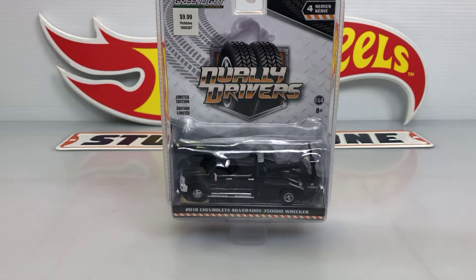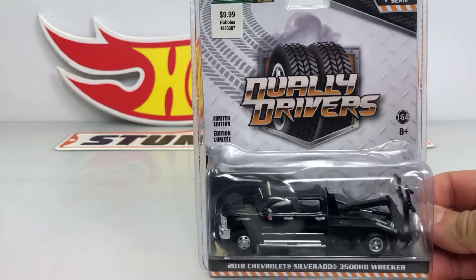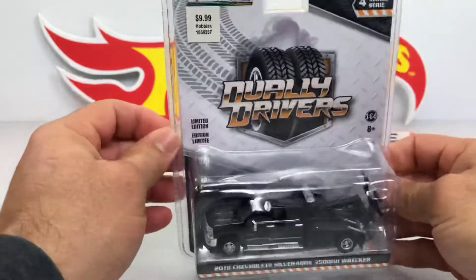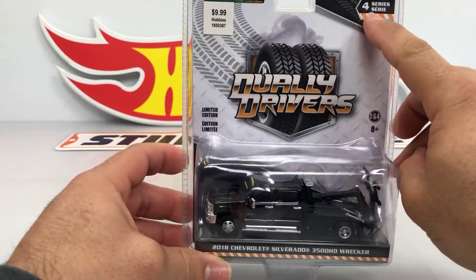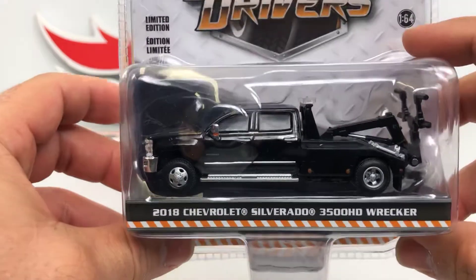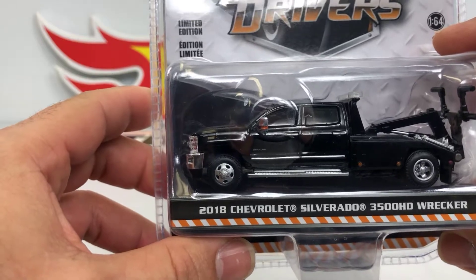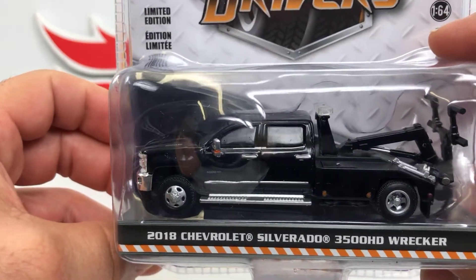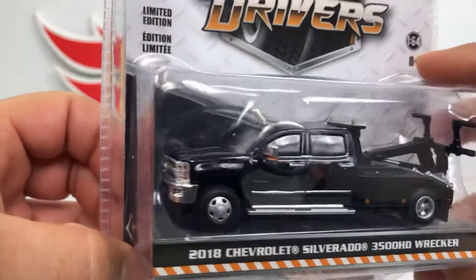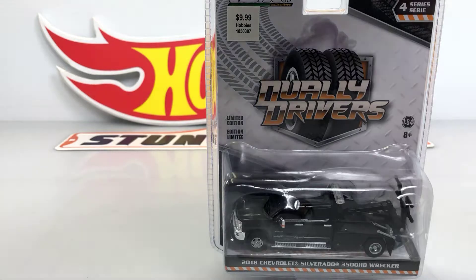Welcome to another Scales Cars Garage video. In today's video we're gonna open this good-looking tow truck. This truck comes from Greenlight. This is a Daily Driver Series, Series number four. 1/64 scale. And this is a 2018 Chevrolet Silverado 3500 HD. Really nice truck. I'm excited about opening this truck, so let's get into it.